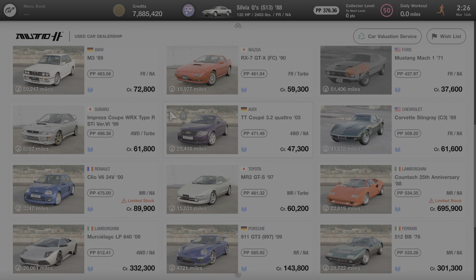This car can only be purchased at the used car dealership in Gran Turismo 7 and is currently being sold for 47,300 credits.